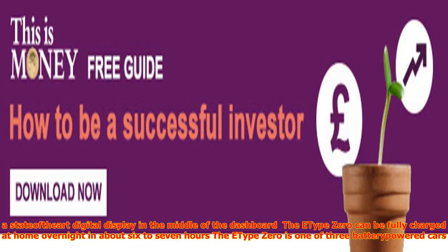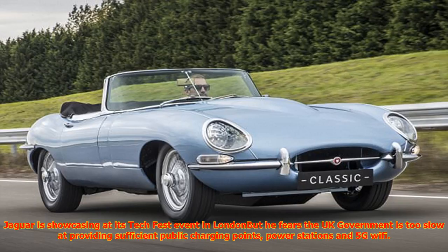The E-Type Zero is one of three battery-powered cars Jaguar is showcasing at its Tech Fest event in London, but he fears the UK government is too slow at providing sufficient public charging points, power stations and 5G Wi-Fi. In this new mobility revolution, if there is not nimbleness in response, the danger of failure is too harsh to contemplate, he said.